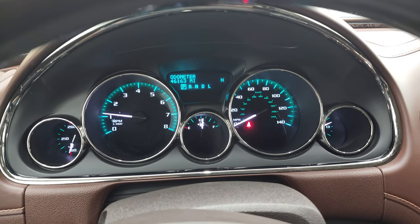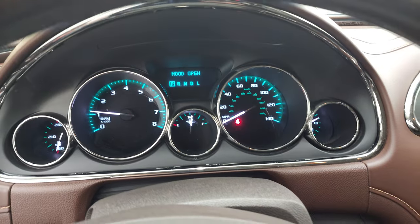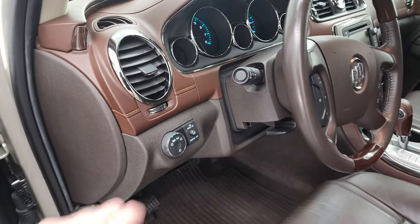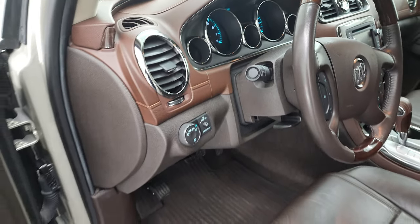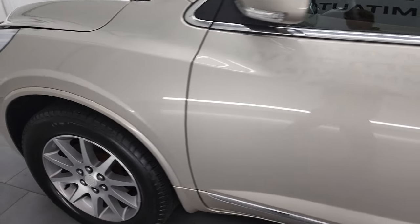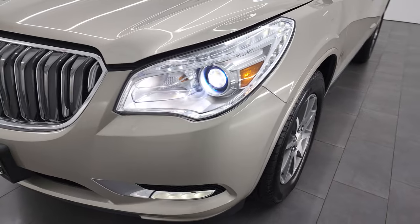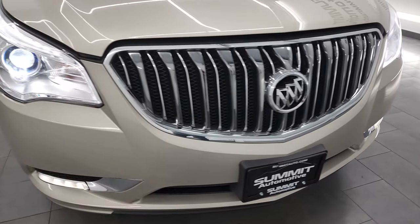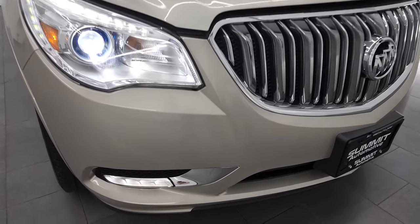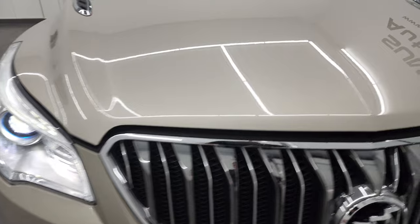Starts right up. No check engine lights or anything like that. I'll turn all those lights on for you. I would personally like to thank you for checking out the video today and hopefully from this HD video you've been able to verify the quality, condition, options and cleanliness of this Buick Enclave inside and out. It does have the HID headlamps — those LED running lights and fog lights look really good too.